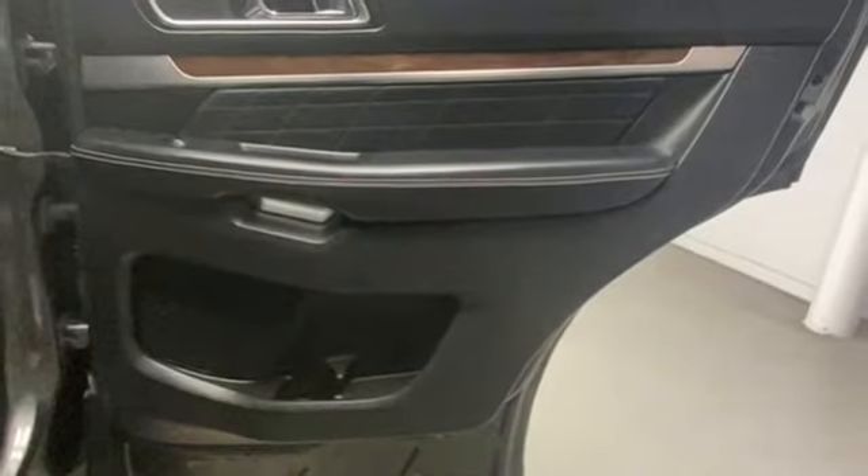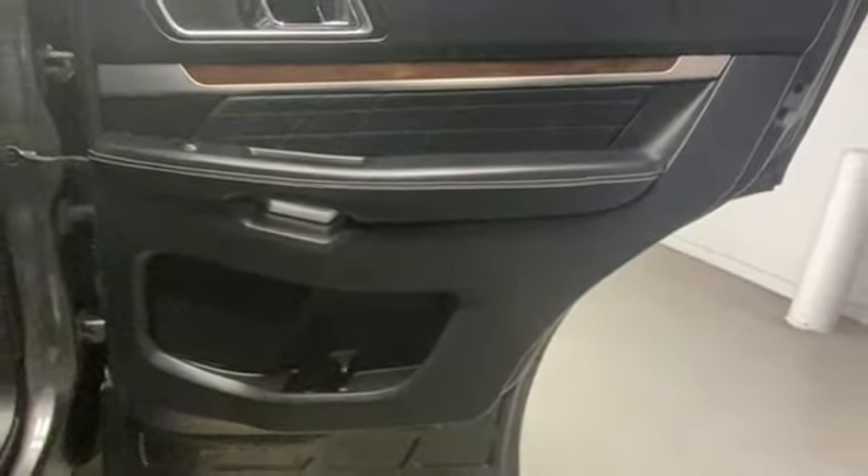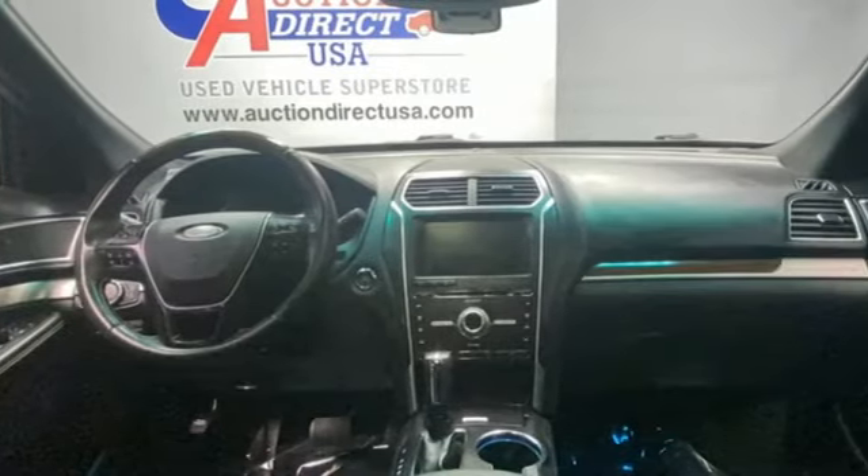Sync services Wi-Fi hotspot, Bluetooth wireless audio streaming, hands-free liftgate, memory exterior door mirror settings, and automatic transmission.